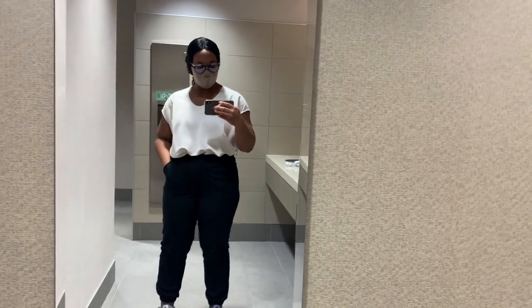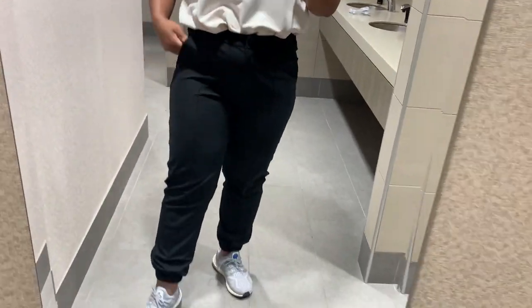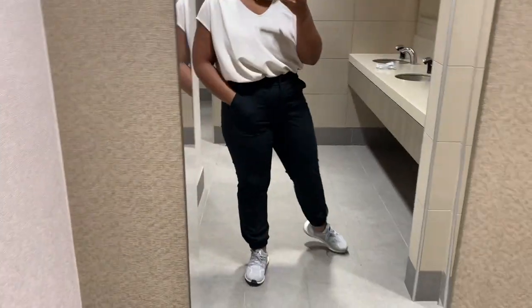For day four at the office I cannot for the life of me remember what this shirt is called, but it's from Lululemon in white opal. Then I'm wearing the Warp Stream joggers — these are women's pants. Warp Stream is normally in men's pants but they made these awesome joggers. They look nice, fit great, and are very comfortable. I'm also wearing some Oak and Fort jewelry, a very basic simple necklace, and my ultra boosts.